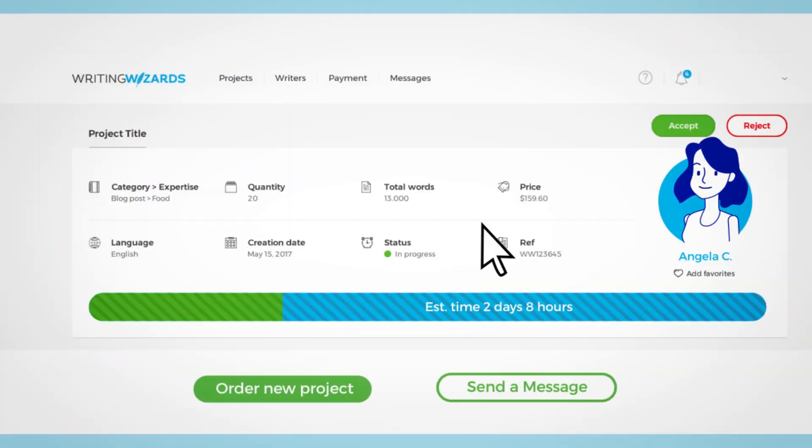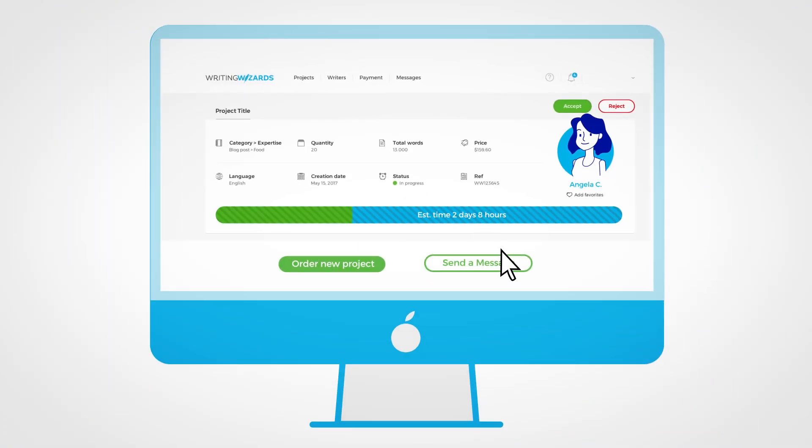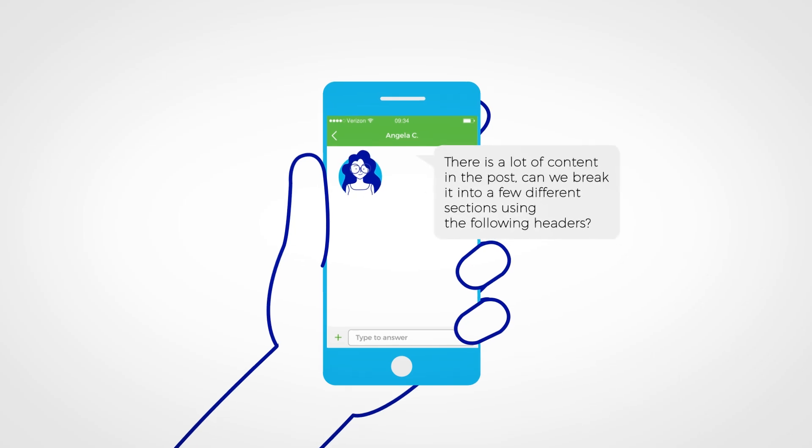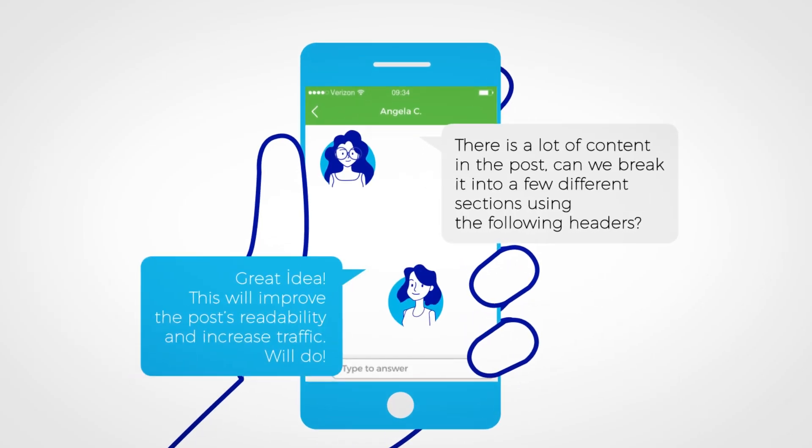The Writing Wizards dashboard gives you lots of useful tools to help you manage your project successfully, manage different jobs and delivery times, communicate with the writer, and give instant feedback via our seamless chat and messaging system. It's that easy.